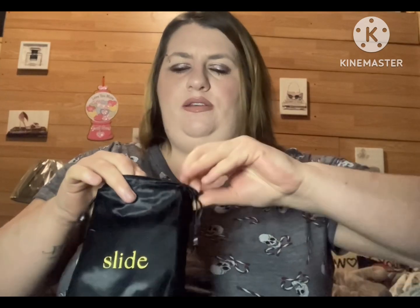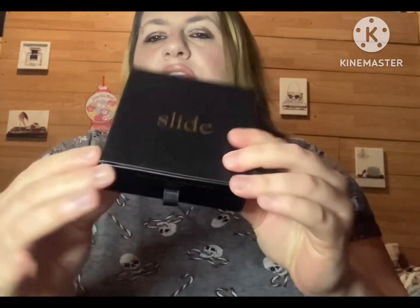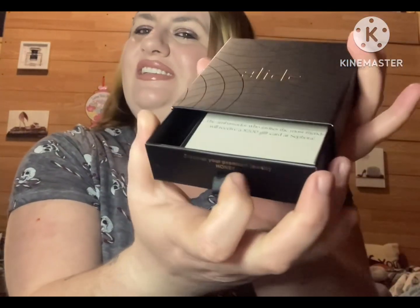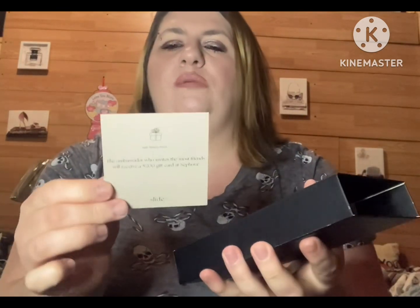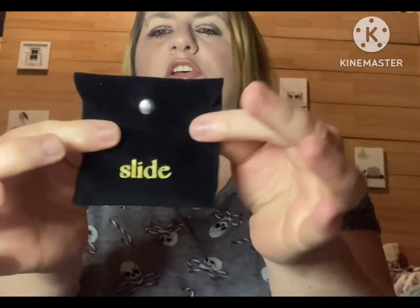They really package this stuff well. It comes in this cute little bag. It comes in this box that you slide. It also comes with a cute little card, and then it comes in this little pouch.